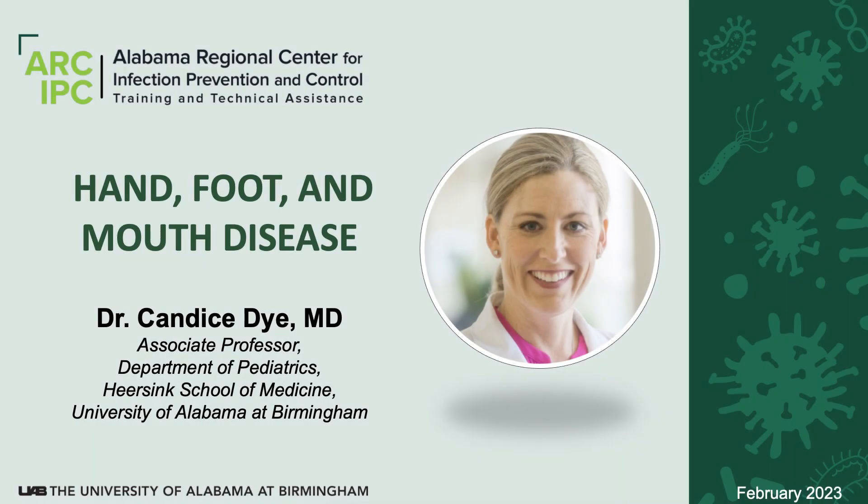Hello, I'm Dr. Candice Dye, an associate professor within the Department of Pediatrics, the Hersink School of Medicine at UAB, and Children's of Alabama. We are talking about hand, foot, and mouth disease today.